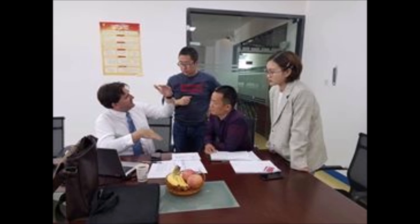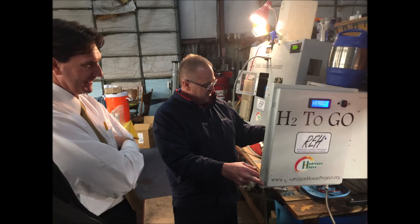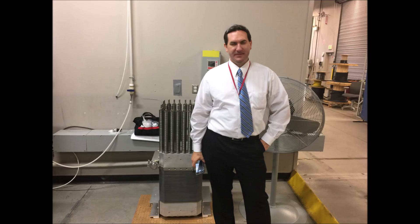The adoption of Stanley Meyer's water fuel cell technology is already making a significant impact on the world. As more hydrogen hot rodders utilize this technology in their daily lives, the potential for a cleaner and more sustainable future becomes increasingly tangible. The oil age is coming to an end, and nanobubble water fuel is poised to replace poisonous fossil fuels. The chemistry, physics, and methods have been proven, and they are now in full use, marking a pivotal moment in the history of energy.